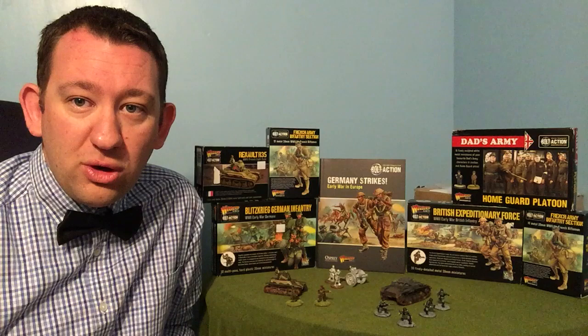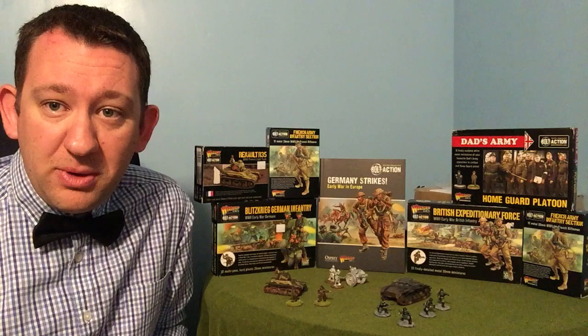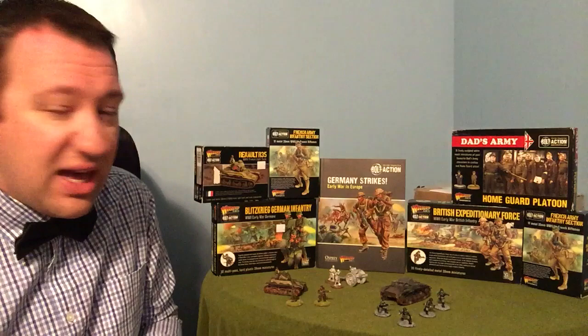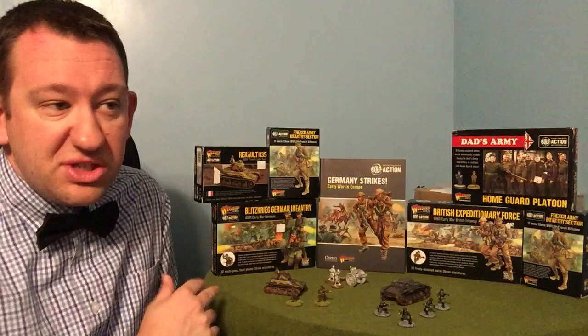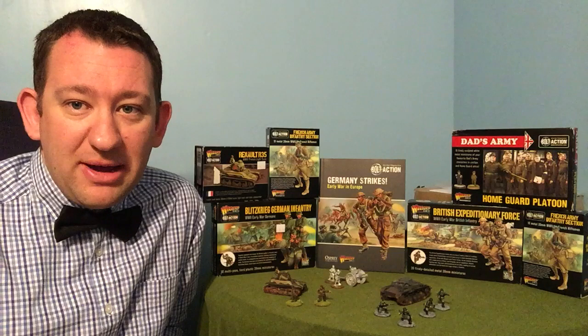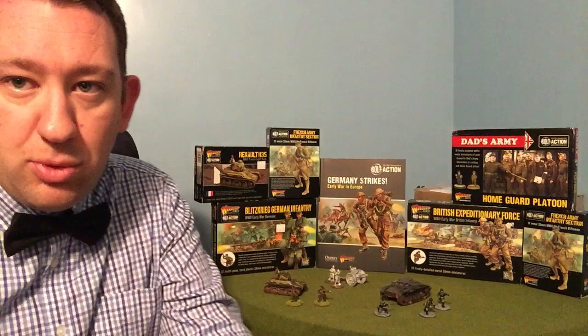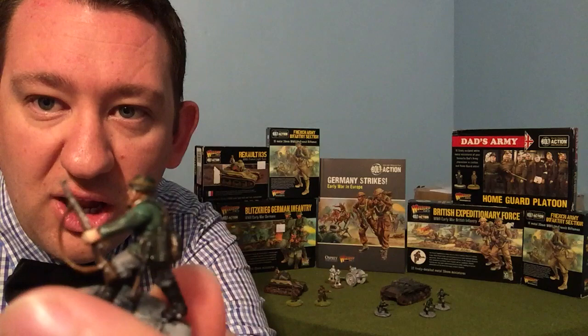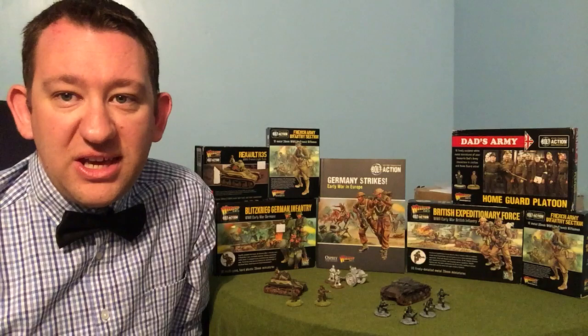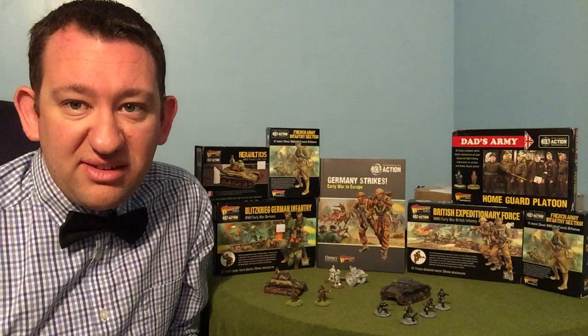Moving on to the Germans — Warlord have brought out a lot for early war Germans, who have had a lot of focus. I've got two boxes of Blitzkrieg Germans, so 60 figures, which will make a particularly good force. I'm also about to order their early war motorcycle with sidecar and MG34. These Blitzkrieg infantry figures are lovely — great detail, much better than the earlier late war figures which were a bit fiddly.